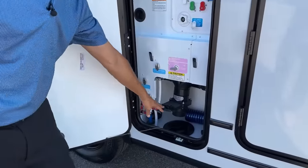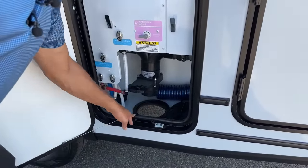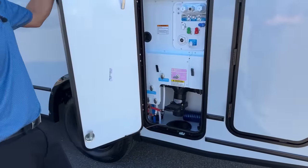Down here is your gray tank drain, so you hook up your sewer hose, pull the valve to empty your gray tank. You have 51 gallons of gray, 50 gallons of fresh, and then a 5-gallon cassette for the black tank.